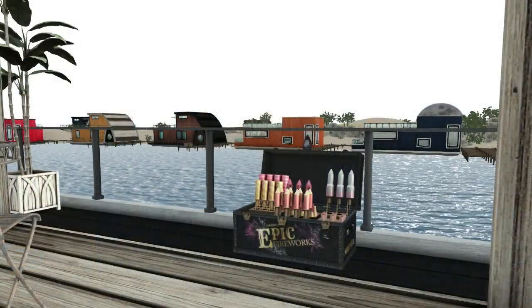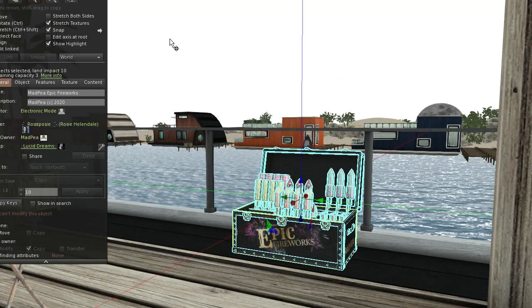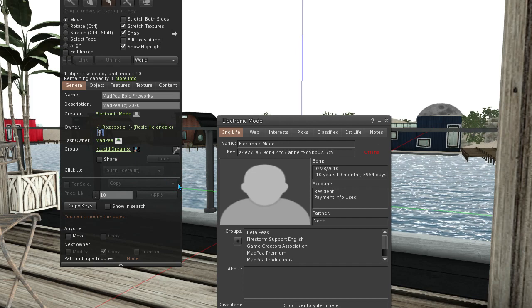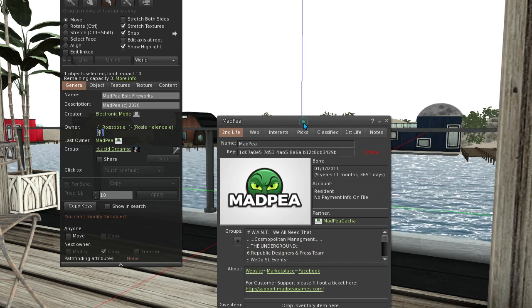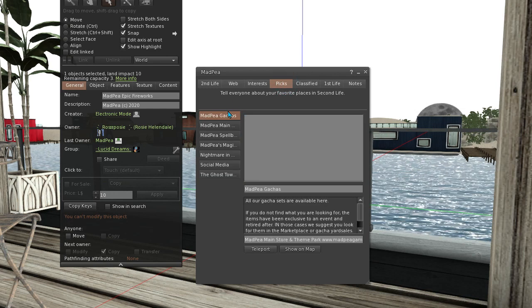If you like anything you see, to find out where it's from you just right-click on the item, go into Edit, then click on Creator or Last Owner and that will bring up the profile. From there you'll be able to go to the store and get the item.